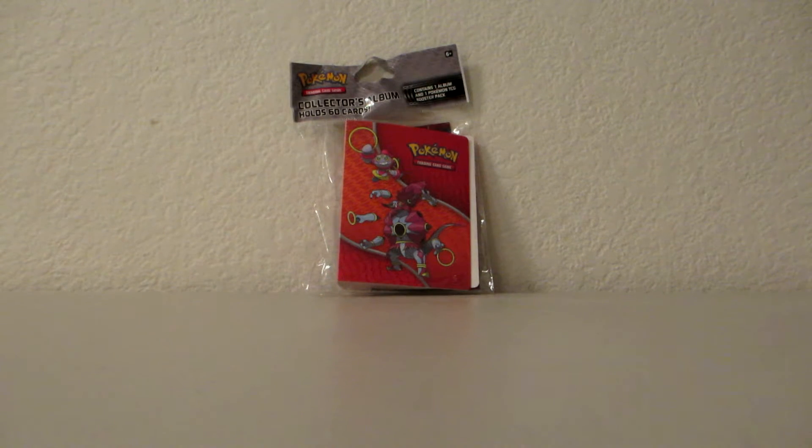Hello YouTube, this is Pokemon TCG101 here, and in this video I'll be opening up a collector's album. I got this at Target for $5, and it contains one album and one Pokemon TCG booster pack from the XY Breakthrough Set.